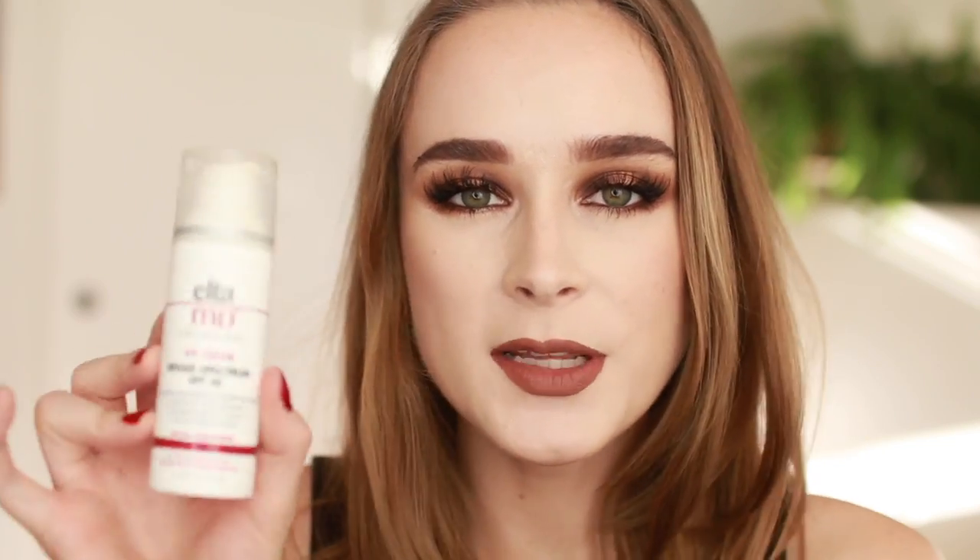I finished yet another Elta MD UV Clear Broad Spectrum SPF 46 Sunscreen — one of my favorite sunscreens. I go through this so quickly. I'm using a different one right now but will probably go back to this. It's not only a sunscreen but also contains 5% niacinamide, which helps reduce the appearance of blemishes, discoloration, and photo damage. I've talked about it before — I really love it.